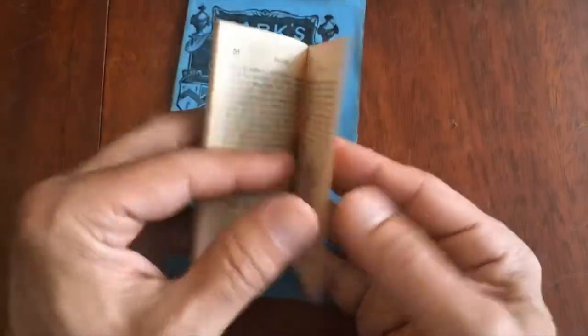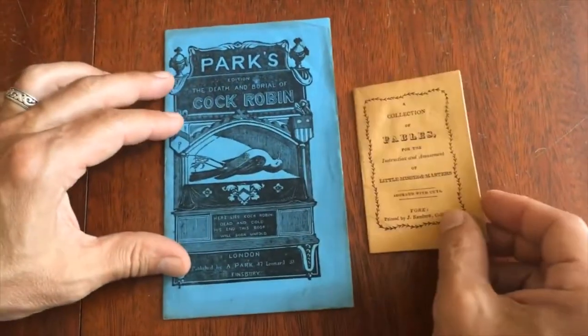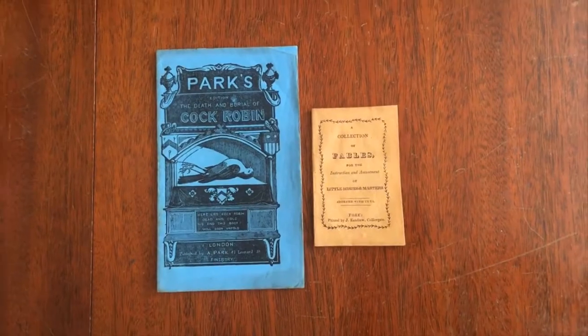Very nice. And so, this pair of juveniles' chapbooks is available now online from me, Brian DeMambro.